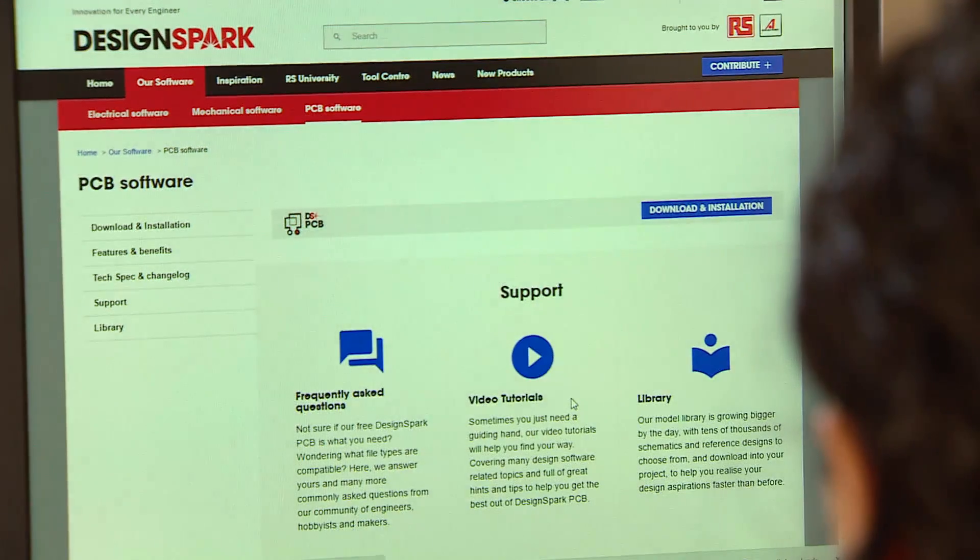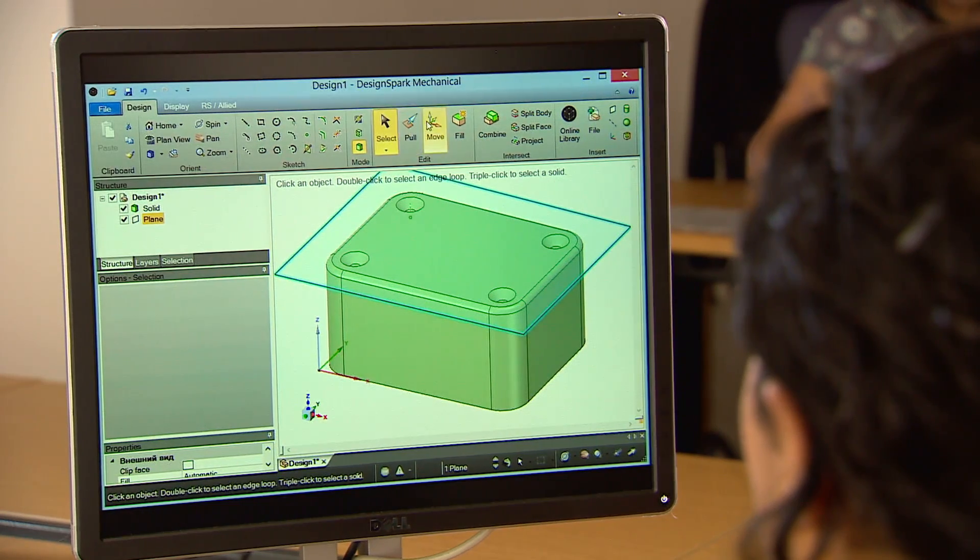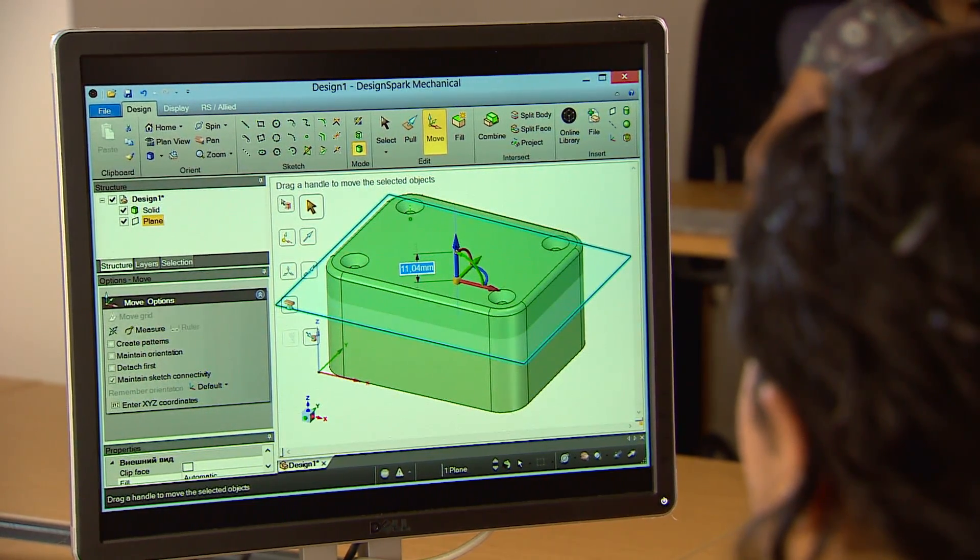DesignSpark is accessed in 200 countries by half a million engineers. It offers free software and mechanical CAD tools to turn ideas into reality. Historically it's been expensive and hard to learn to get involved with designing technology at a high level, but we've removed those barriers. It's now free of charge, easy to learn, and there's no ongoing cost.